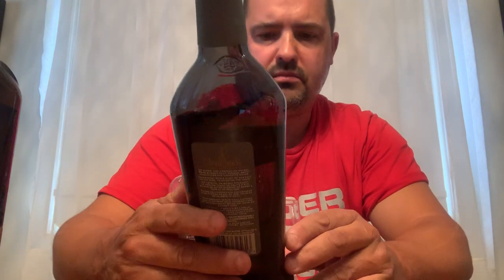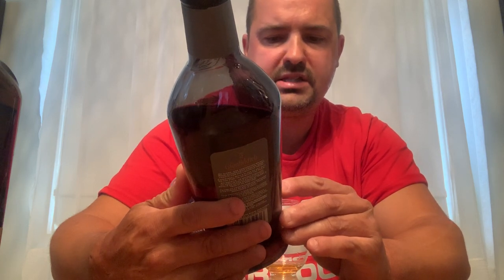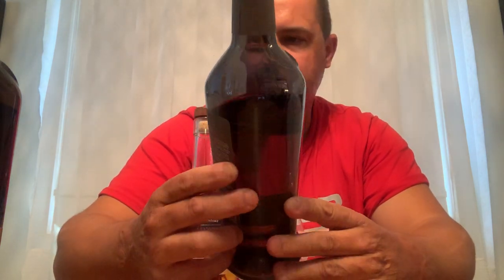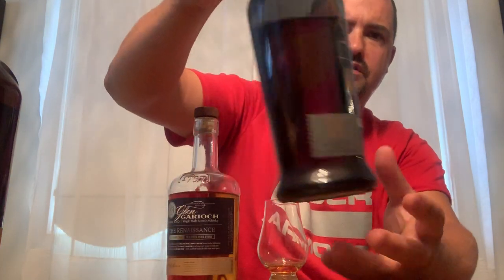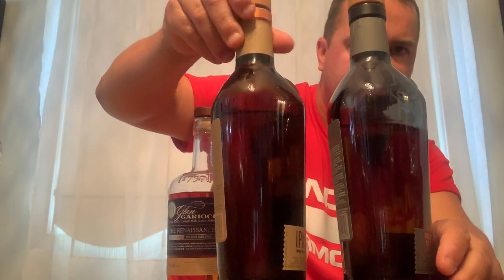I also got another special one from the Glenfiddich experimental series — this is Project XX, at 47% ABV. It's number two of the series; the IPA was number one. There's a little bit of damage on that one.